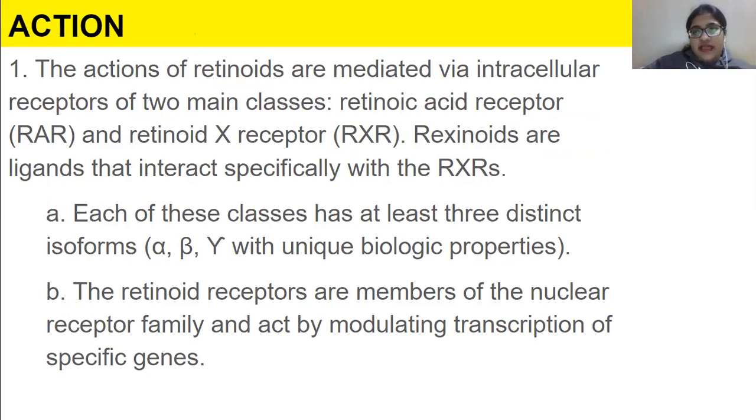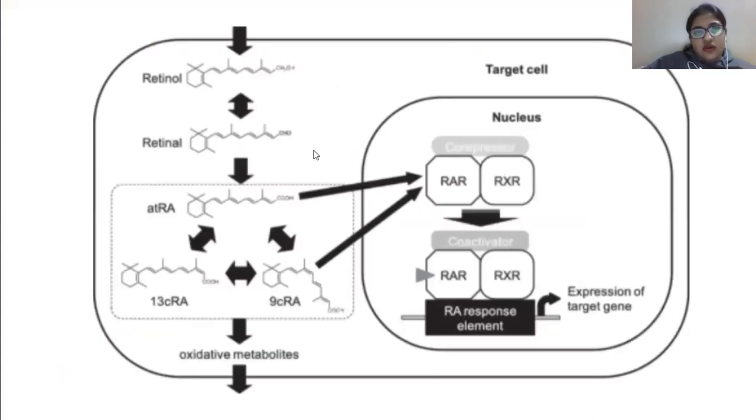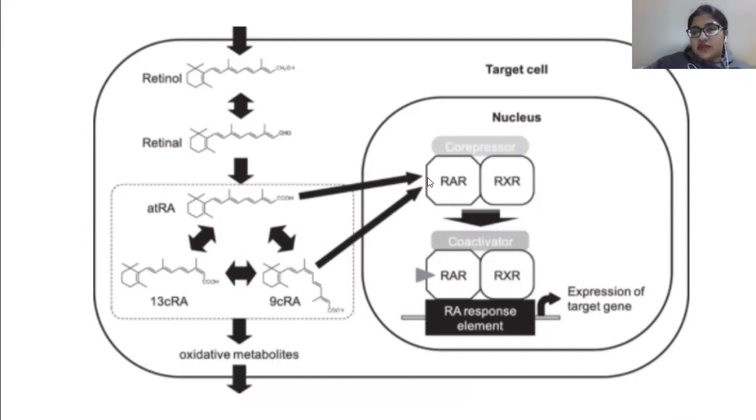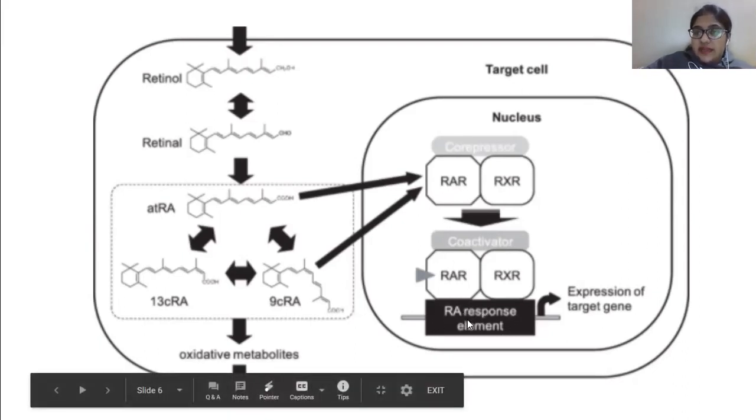The action of retinoids is mediated via intracellular receptors of two main classes: retinoic acid receptor (RAR) and retinoid X receptor (RXR). Rexinoids are ligands that interact specifically with RXR. Each of these classes has at least three distinct isoforms. The retinoid receptors are members of the nuclear receptor family and act by modulating transcription of specific genes. Once activated, they go inside the nucleus, bind to RAR/RXR receptors, trigger gene expression on the DNA, and different proteins are formed.